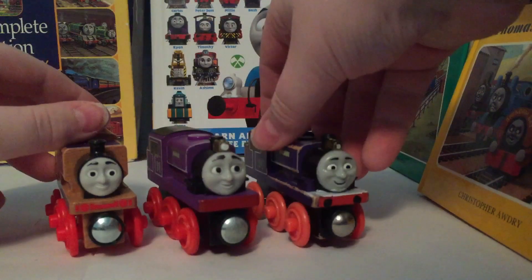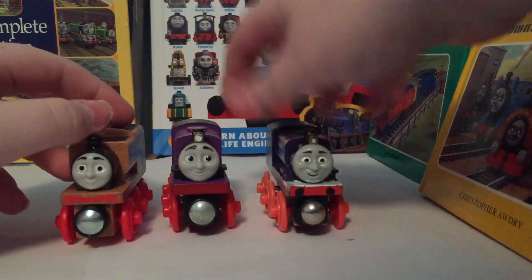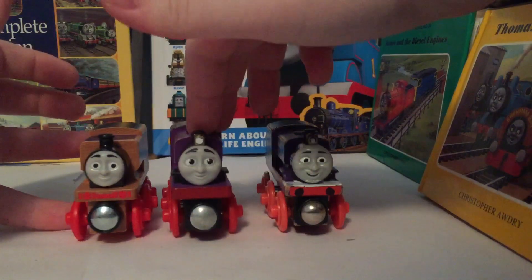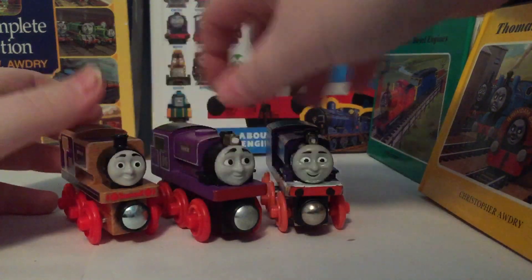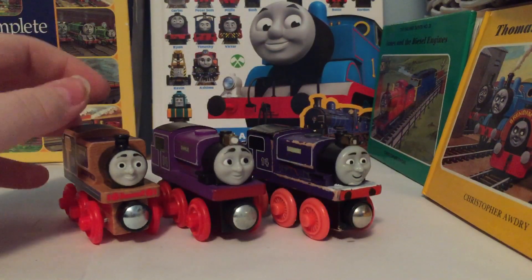Charlie was first introduced in the Season 13 episode 'Playtime,' which was a pretty annoying episode, and he is a pretty annoying character. Many people hate him because of his infamous jokes that are actually pretty bad.